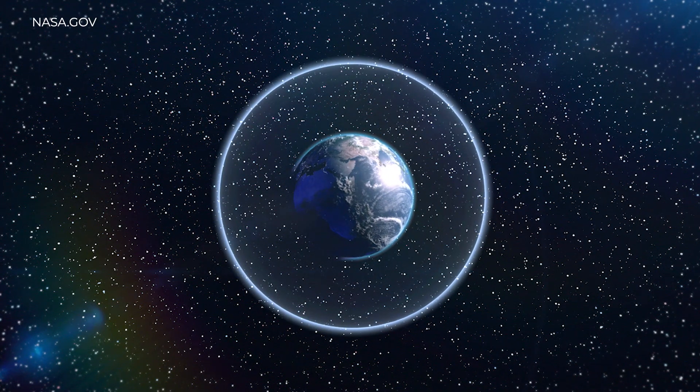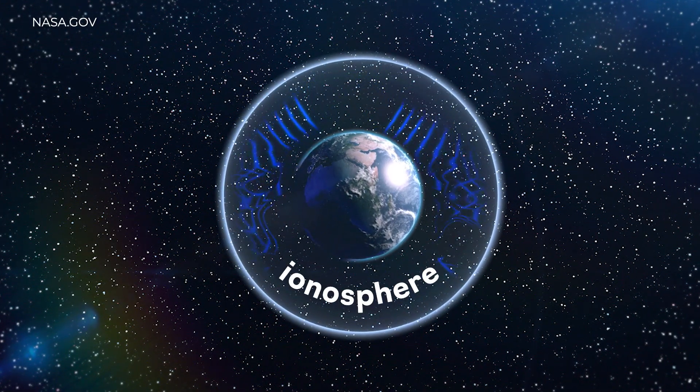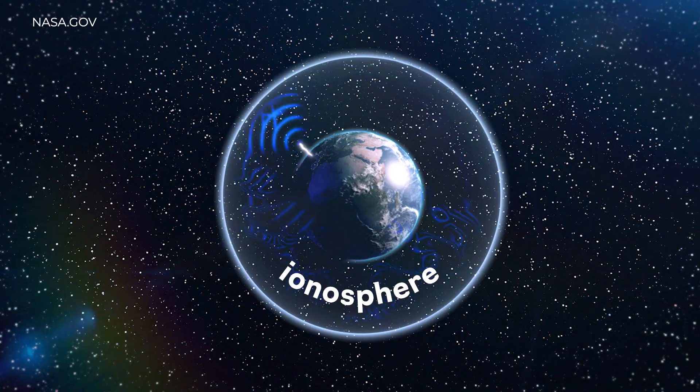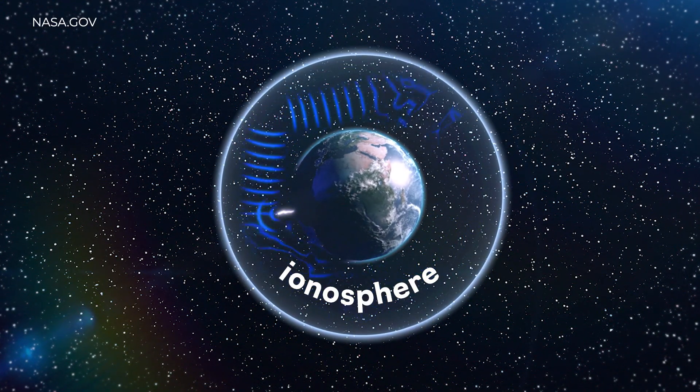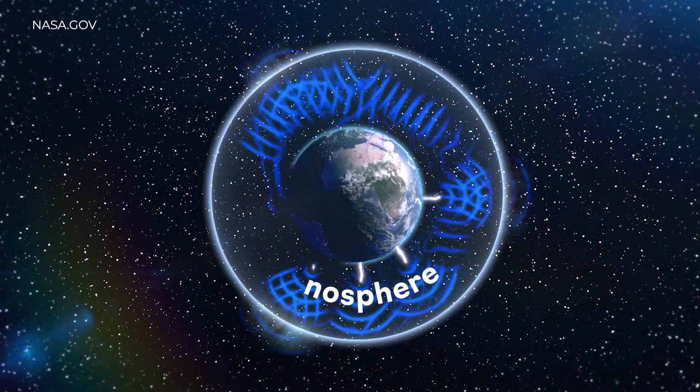Schumann resonance is a phenomenon that happens between the earth's surface and the ionosphere. Whenever there's lightning or any sort of activity in the earth's ionosphere, the cavity between the ionosphere and the earth's surface resonates at a certain frequency.